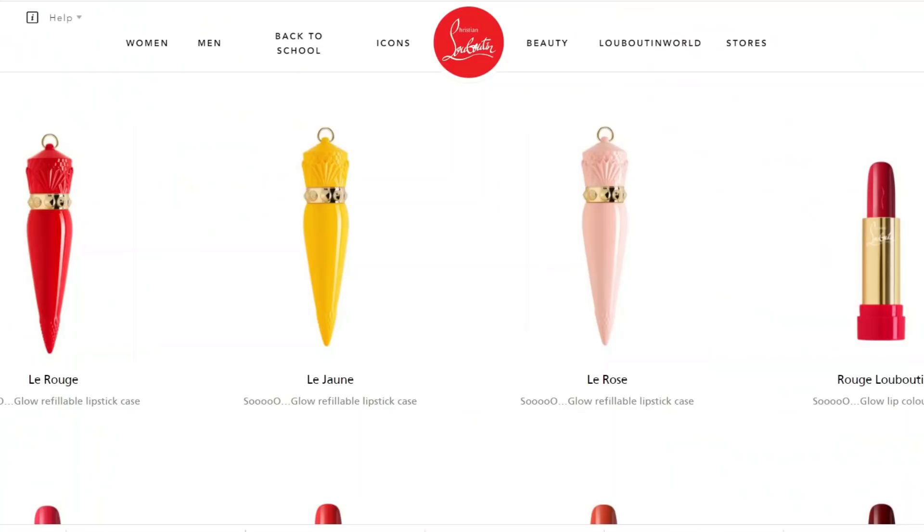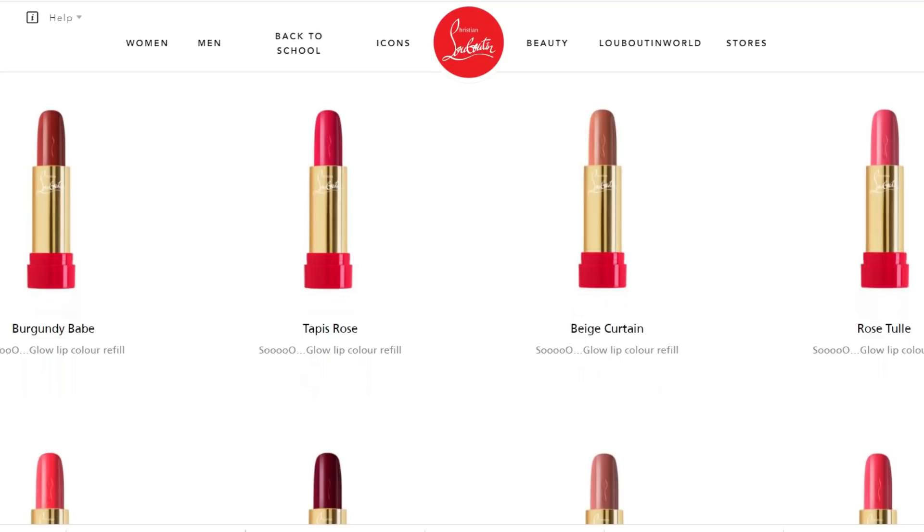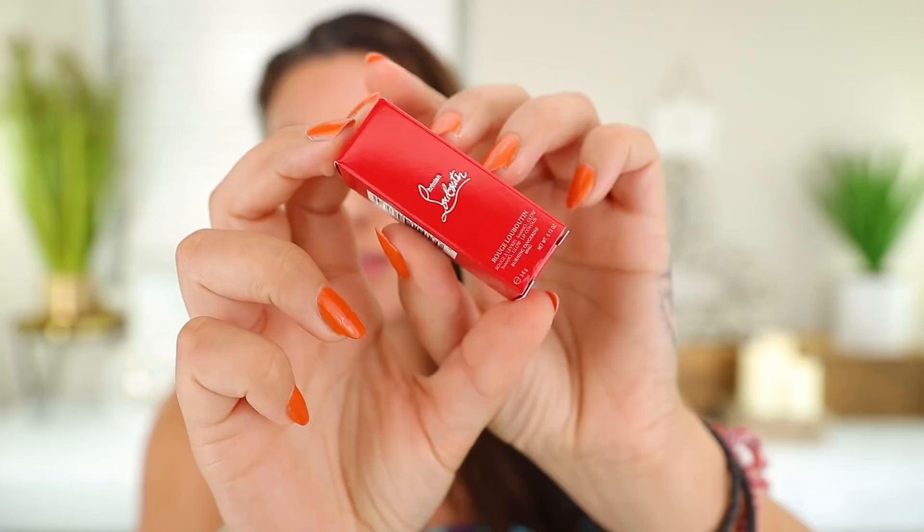So essentially you purchase your case and then you purchase the refill or the lipstick shades that you want to pop in here. These are refillable. The case is going to set you back £40, and then the lipsticks themselves are £44. So I picked up two different colors to try.